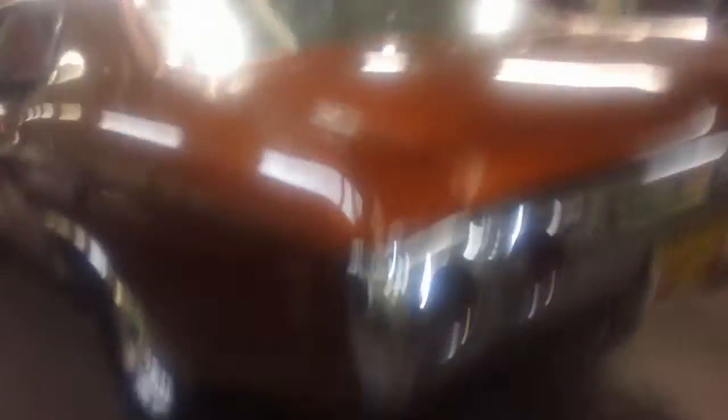Look how high the Chevelle is sitting, pretty high off the ground. It's like really high. It's got a Corvette exhaust.